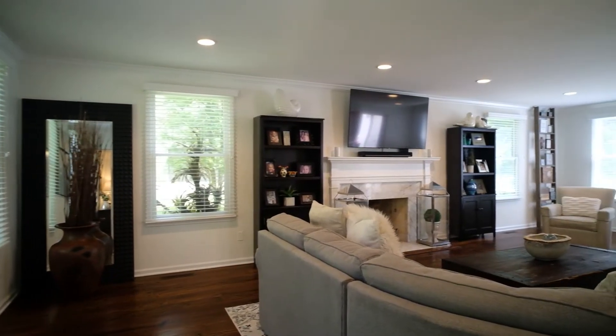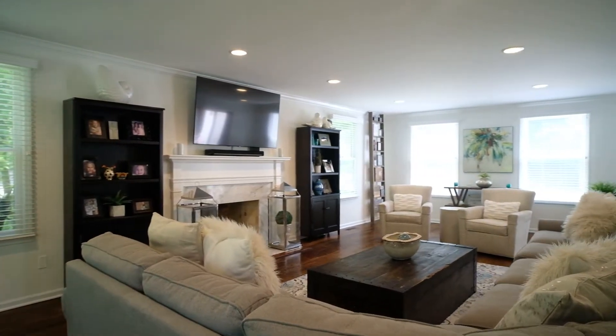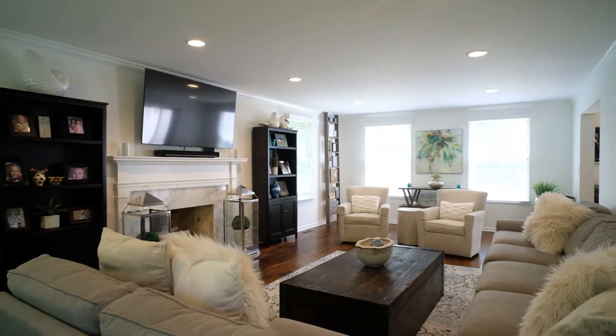The classic white marble fireplace is the focal point of the family room, which is filled with natural light from an abundance of windows.